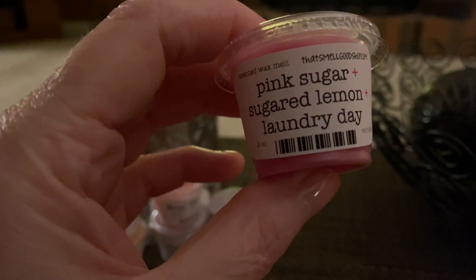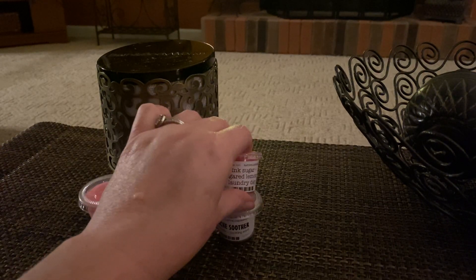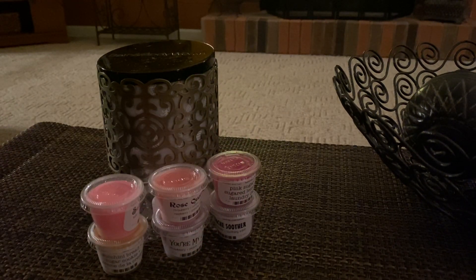Next we have Pink Sugar Sugar Lemon Laundry Day. This one sounded really good so let's see. It's really good — I get the Laundry Day first and then I get the Pink Sugar. I don't really get the Sugary Lemon; maybe that'll come out on warm. But I definitely get the Pink Sugar and the Laundry Day. That one is really good. I might put that one in my laundry room — yes, I have a warmer in my laundry room, I know a lot of people do.